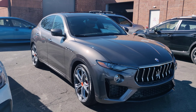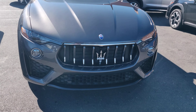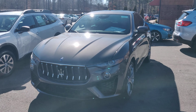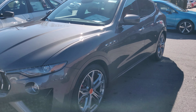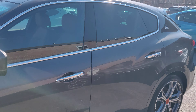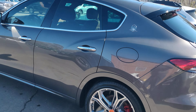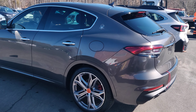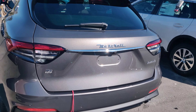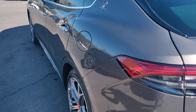Here we have a 2021 Maserati Levante, and it is absolutely striking. Gorgeous vehicle. I believe it's a twin turbo V6 if I'm not mistaken. Italian. Absolutely stunning. Italians sure know how to style a vehicle, that's for sure.